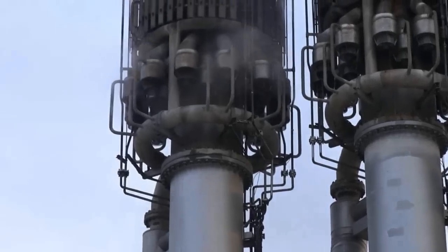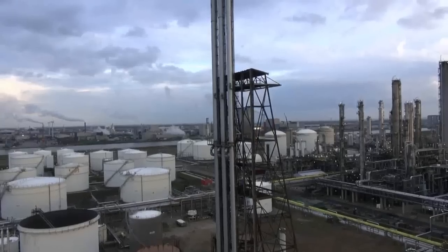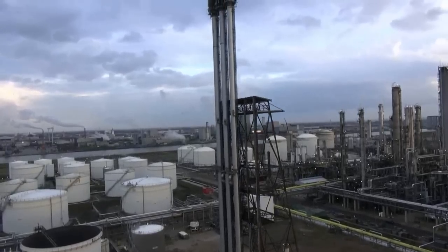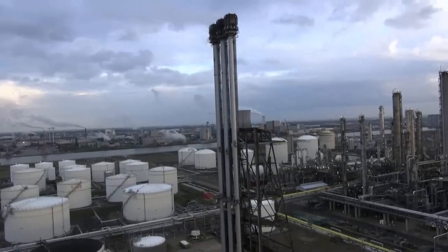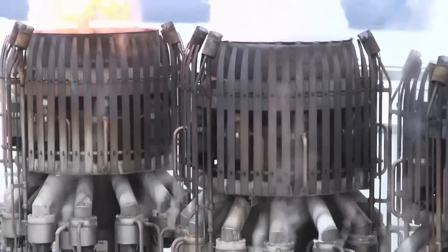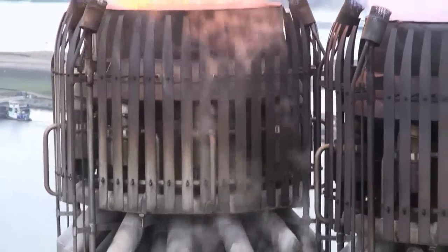Flare stacks require regular inspection and maintenance, particularly when sited in industrial areas and exposed to aggressive, corrosive atmospheric conditions. For this purpose, the stacks normally have to be taken down, thereby shutting down production at the plant at great expense.